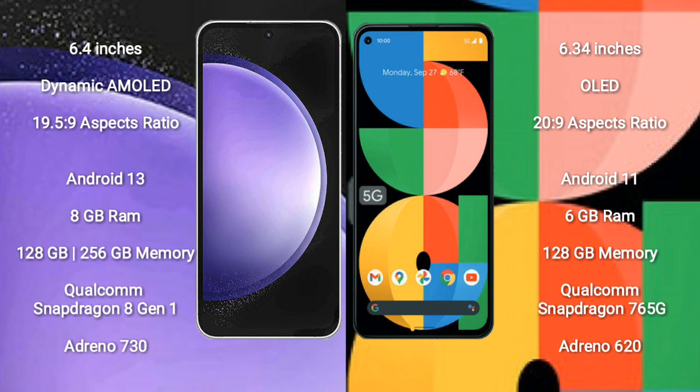Samsung Galaxy S23 FE runs on the Android 13 operating system. Google Pixel 5a runs on the Android 11 operating system.